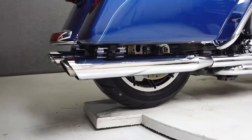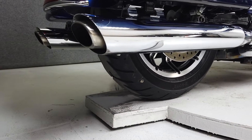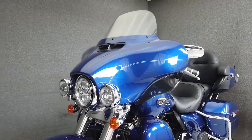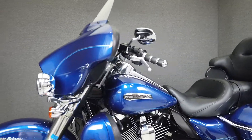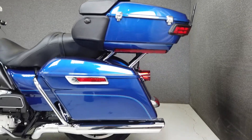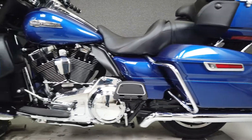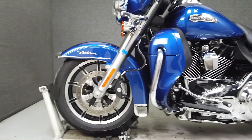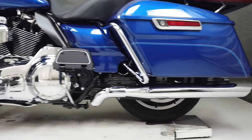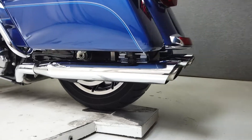Harley set the standard for American touring bikes with the Electra Glide. It's powered by a 103 cubic inch V-twin engine with a 6-speed transmission and produces 87 horsepower at 5,100 RPM and 101 foot-pounds of torque at 3,250 RPM. It has a seat height of 29.1 inches and a dry weight of 868 pounds. It's finished in a superior blue paint set that pairs well with its shiny chrome.